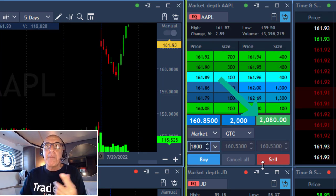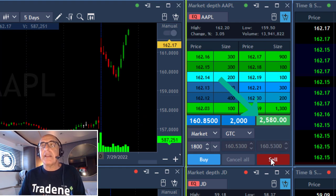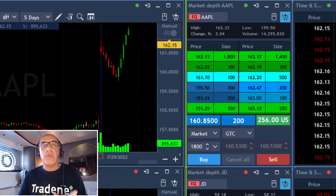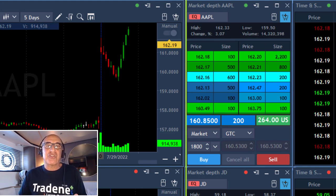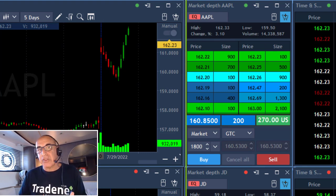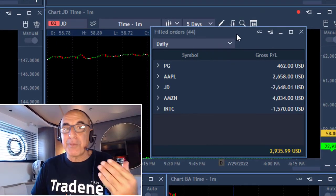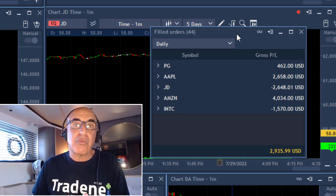I was waiting for the reversal. I'm up more than $2,000 and I'm about to take my partial. My target was 1 point — it reached my target and a little bit more. Sold 1,800 shares, left just 200 shares. It all starts with the S&P 500, because that's what you look for at the beginning, and then it finishes with the stock that you're buying.